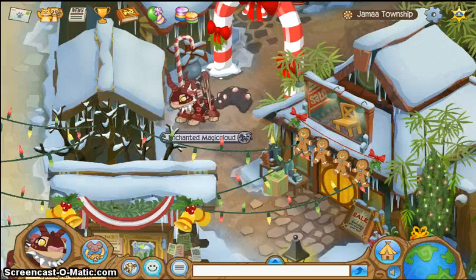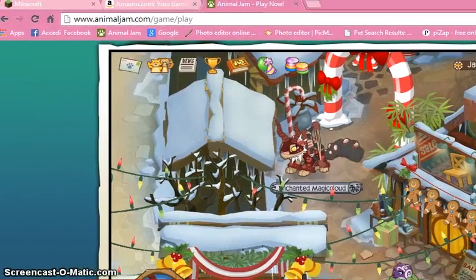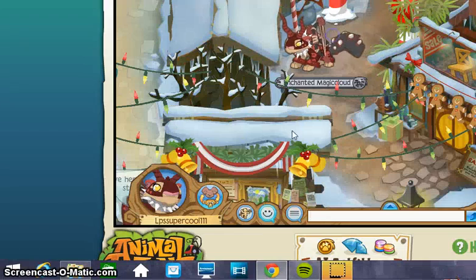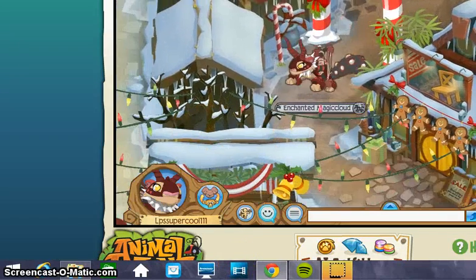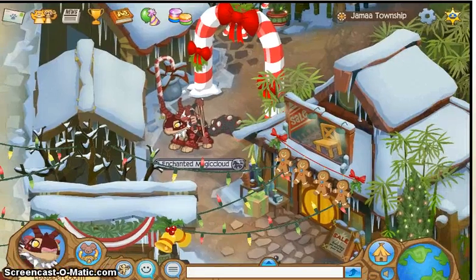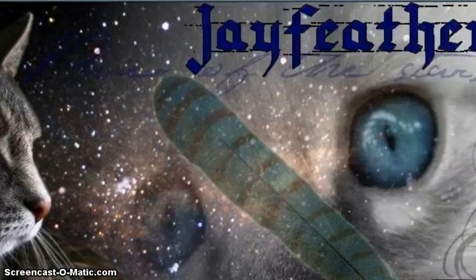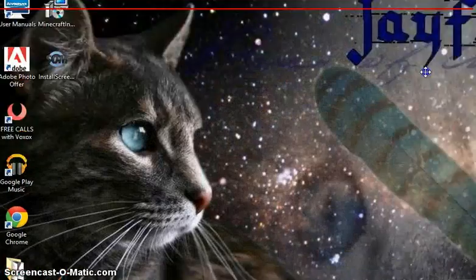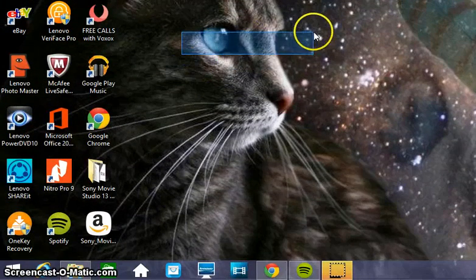I can show you a little tour around my thing. So first, this is my Chrome page. I'm trying to get my Minecraft back but it doesn't look like it's working. I also got Movie Studio 13 Platinum, which is cool. I set my background because I'm a J Feather fan. Here are all my things and I'm trying to get the Minecraft thing working.